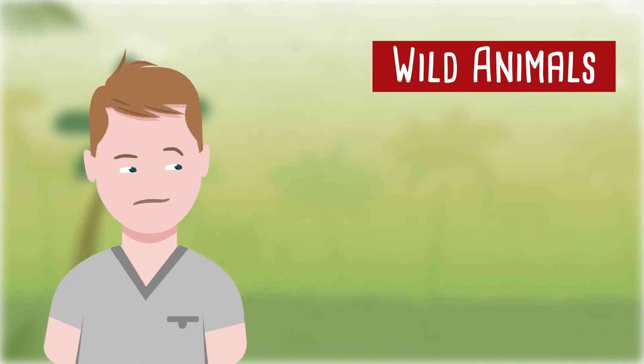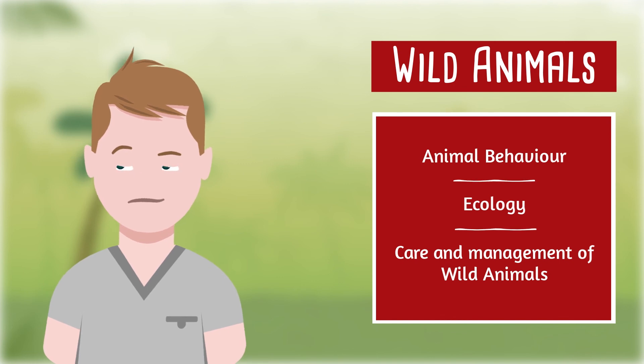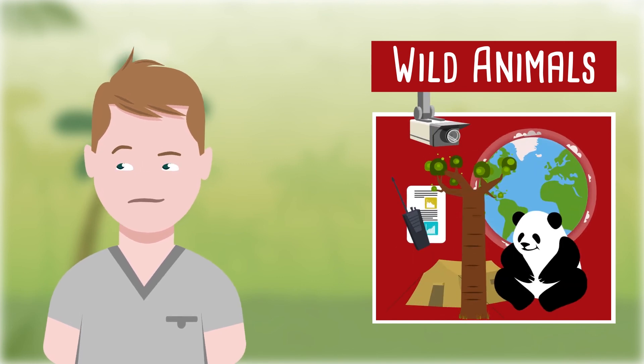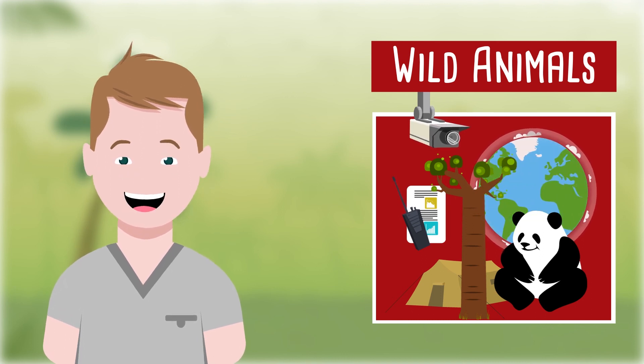In the Wild Animal Curriculum, you will attend courses on behaviour, ecology and care and management of wild animals. If you want to continue your studies into conservation, ecology or natural sciences, the Wild Animal Curriculum is the best choice for you.